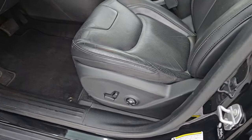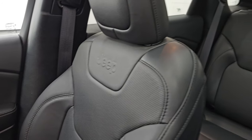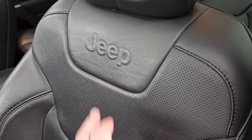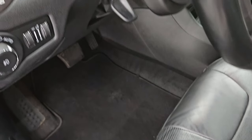Up front, the Latitude Luxe package gives you that same black leather but with bucket seats — no rips, no tears on these seats. Smells very clean inside this vehicle; I don't think it's ever been smoked in. You get Jeep embossed into the backrest. You also have side curtain airbags on there. No rips, no tears, no excessive wear. Power driver's seat with lumbar and a factory floor mat up here as well.